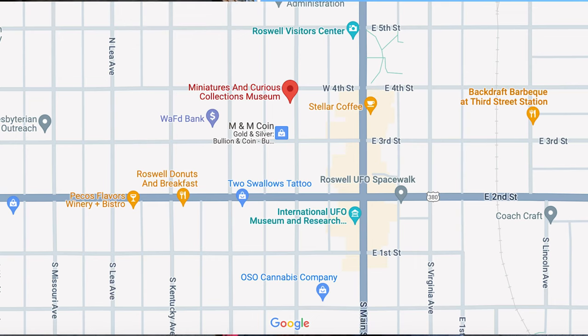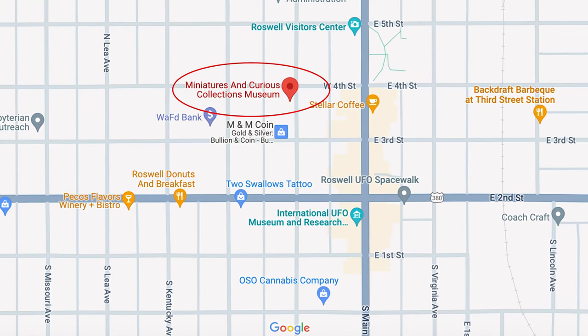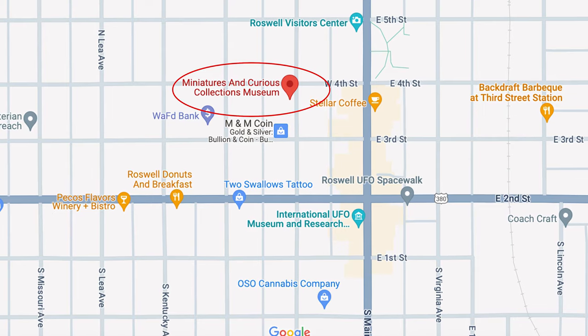The Museum of Miniatures and Curious Collections is free to visit and it far exceeded my expectations. It is closed on Sundays and Mondays, so take that into consideration when you visit Roswell. This museum is located on 3rd and Richardson, just a block behind the main drag, very close to the UFO Museum. There's another resale store right next to it — if you like thrift stores and unique finds, this is another great place to check out.